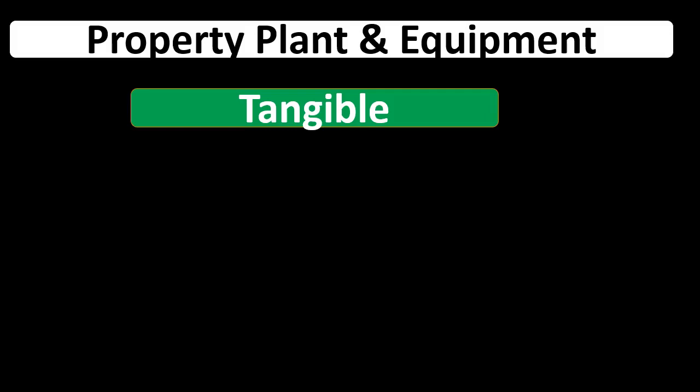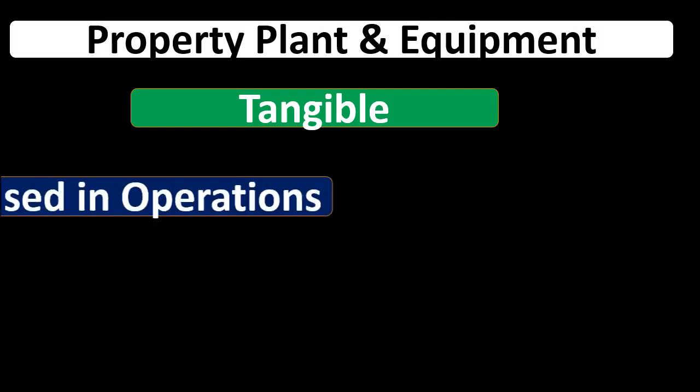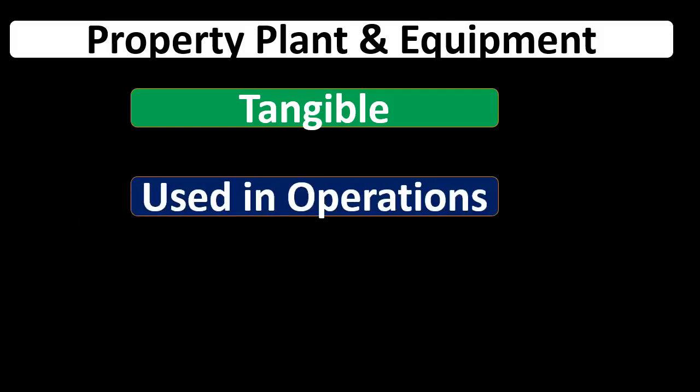Tangible meaning we can actually touch them. They're things that are physical, tangible, we can move them around typically. They're going to be used in the operations. The same type of property could be either inventory or property, plant, and equipment depending on the use of that property.